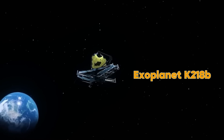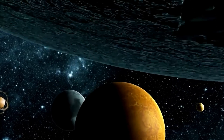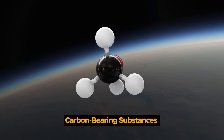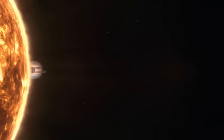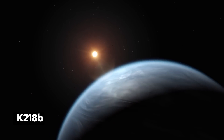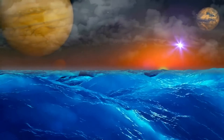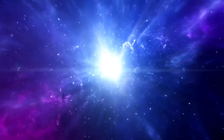Exoplanet K2-18b, which is 8.6 times Earth's mass, has been studied by NASA's James Webb Space Telescope, and carbon-bearing substances including methane and carbon dioxide have been discovered. According to previous studies which Webb's finding supports, K2-18b may be a Hycean exoplanet, meaning that its surface is covered by water and its atmosphere is rich in hydrogen.